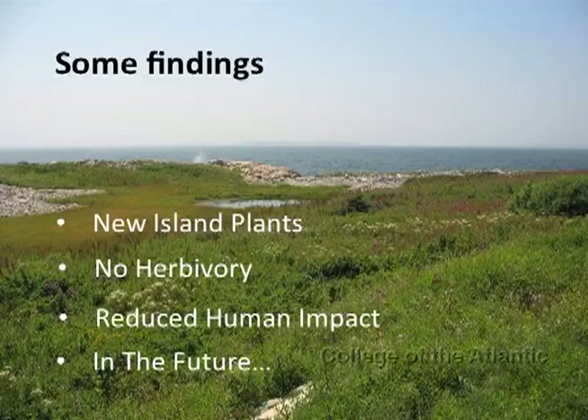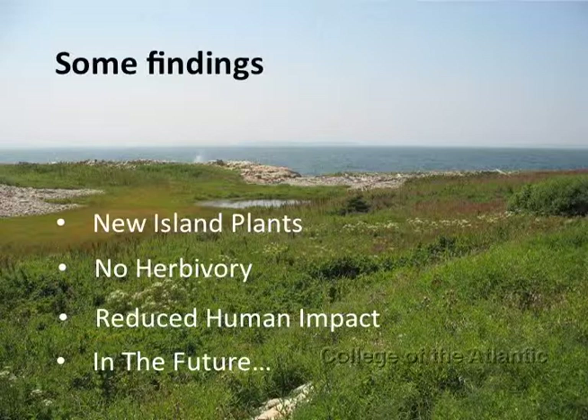Some other interesting findings: there were several new island plants — a few species not previously seen on other islands in the area. There are also five species we found that are not previously recorded for the Acadia National Park region, which is very exciting. In Acadia National Park, about 25% of the plants are non-natives, whereas on this island only 18% were non-native, which may be the result of reduced human influence. Another interesting thing is there were no mammals on the island, so there was a lack of herbivory. I've never before seen a place with no deer browsing, no rabbit browsing — the plants really own the island. The island was bought in 1908 to be preserved as a bird sanctuary, and since then there's been very little direct human influence.